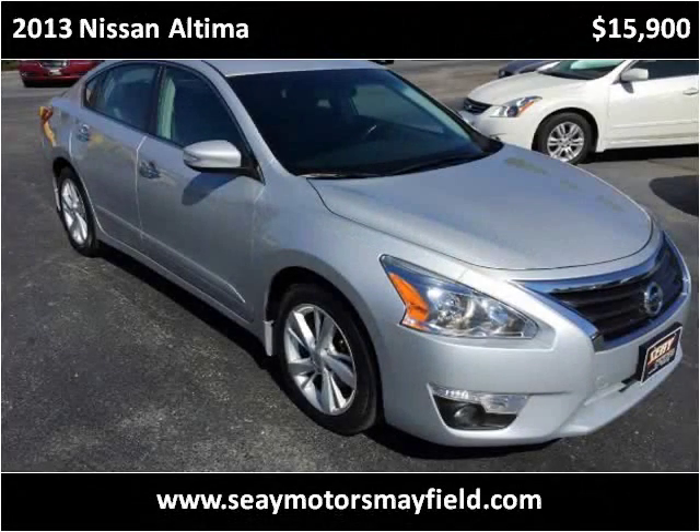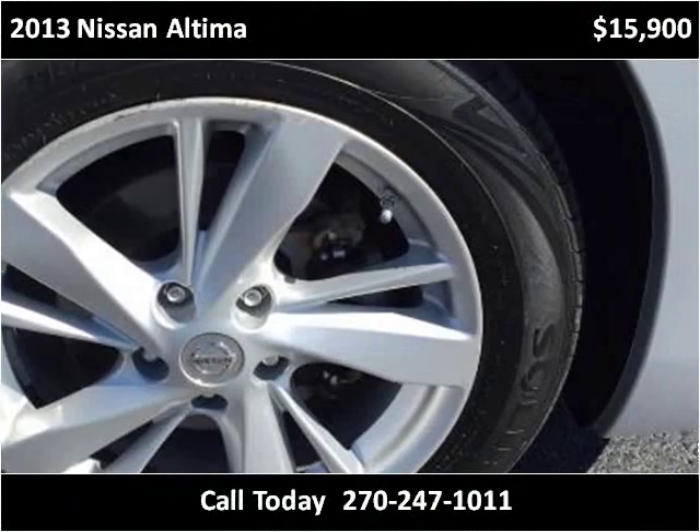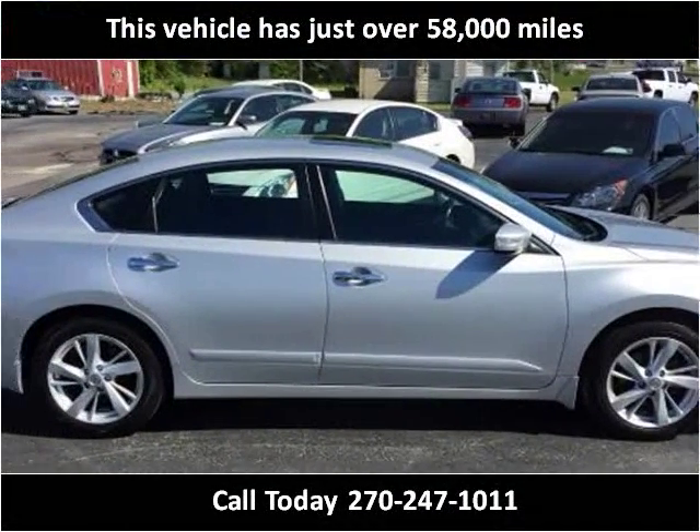This 2013 Nissan Altima is available from C-Motors Mayfield. This vehicle has just over 58,000 miles.